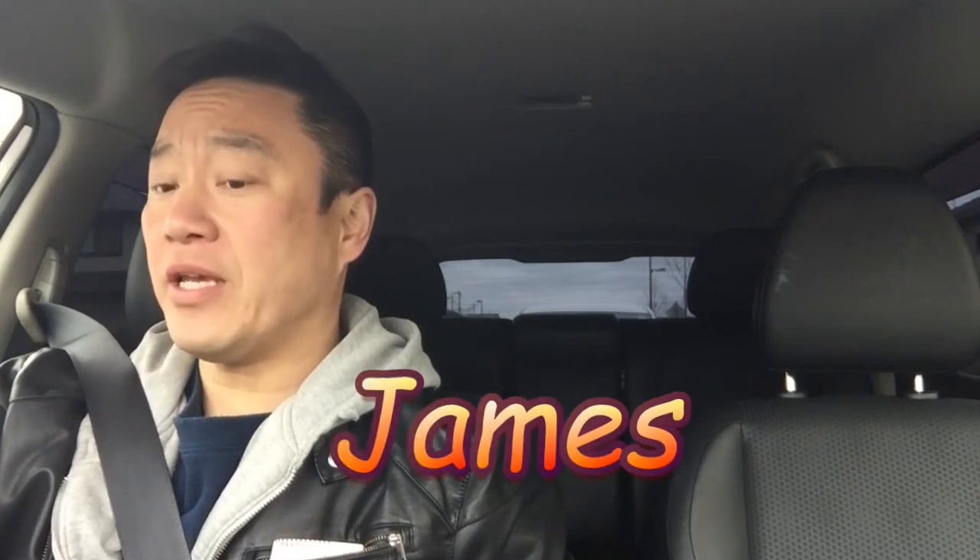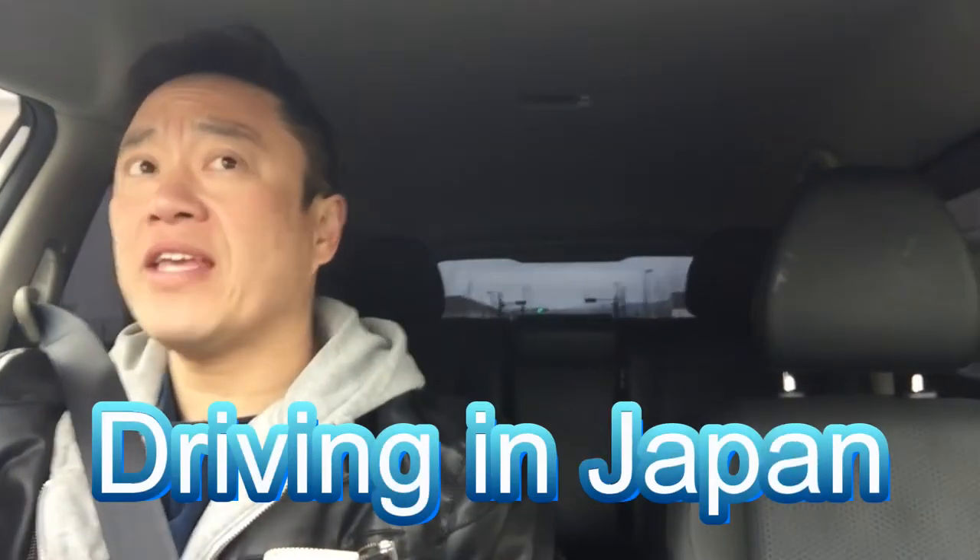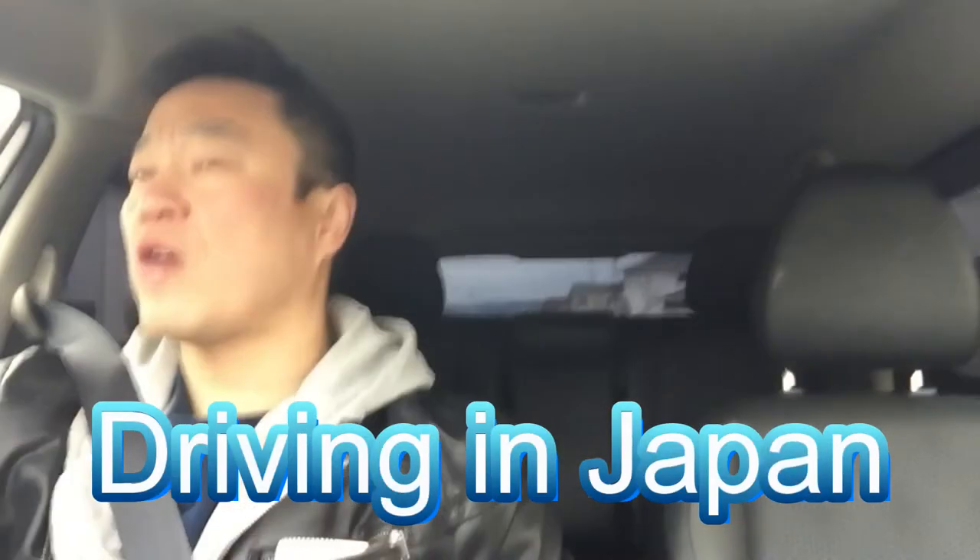Hello everyone, it's James in Japan. It is March 20th, 2018 and it's a little cold today. Today's topic is about driving in Japan. If you want to drive in Japan you need to bring an international driver's license. If you want to stay here longer in Japan, you need to switch your international driver's license to a Japanese driver's license.